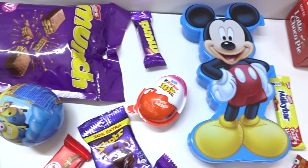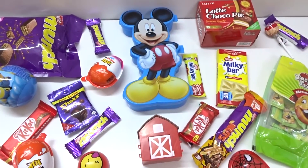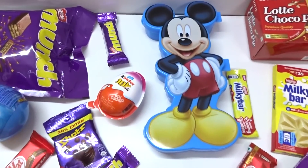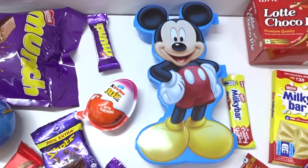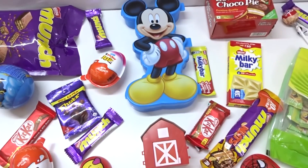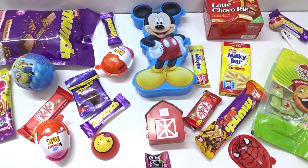Hey kids, welcome to Wincy Wincy Surprise Toys World! Today we have so many surprises here — lots of new and big surprises. Let's go and play with them, let's get started!